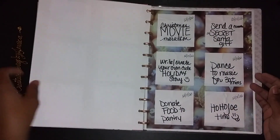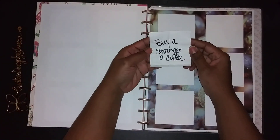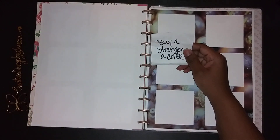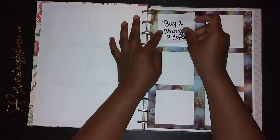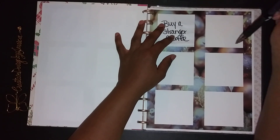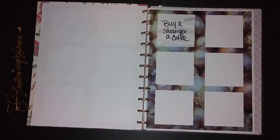Today's advent calendar — I have to do some of these things tomorrow because I don't get these until after. It says 'buy a stranger a coffee,' which I usually do when I'm in the line. So tomorrow morning when I go to Dunkin' Donuts, I'll make sure I buy the person behind me a coffee, because I do that a lot. So this is 12/19/22 and I'll write that down once I find a pen.